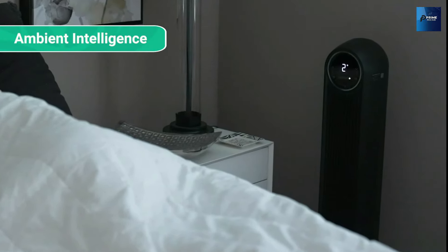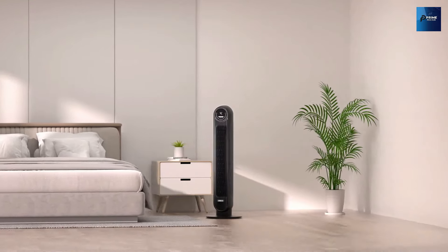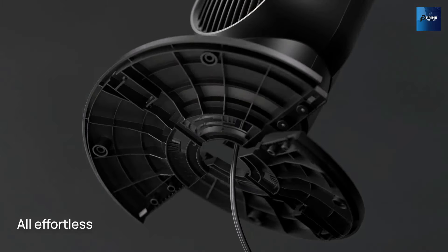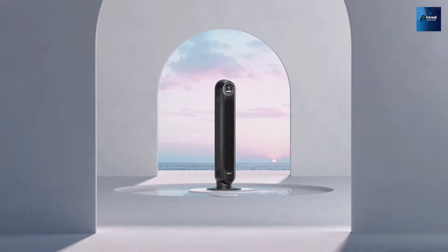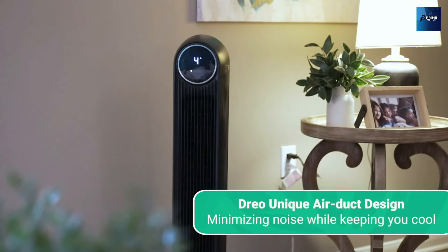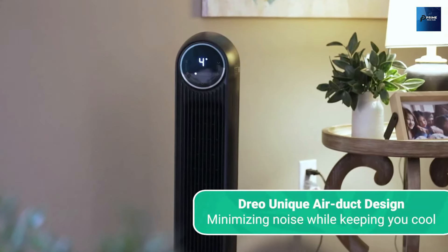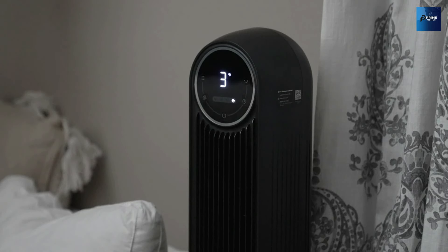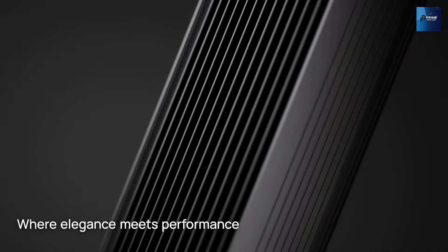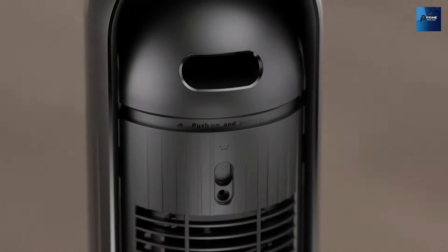With 90-degree oscillation and customizable modes and speeds, you can tailor your comfort experience to perfection. Whether you prefer a gentle breeze or a powerful gust, DRIO has you covered. And it's portable — with its compact size and convenient handle, you can easily move it from room to room, ensuring comfort wherever you go. Perfect for homes, offices, or anywhere you need a breath of fresh air. If you're ready to experience unparalleled cooling comfort, it's time to make the switch to DRIO.